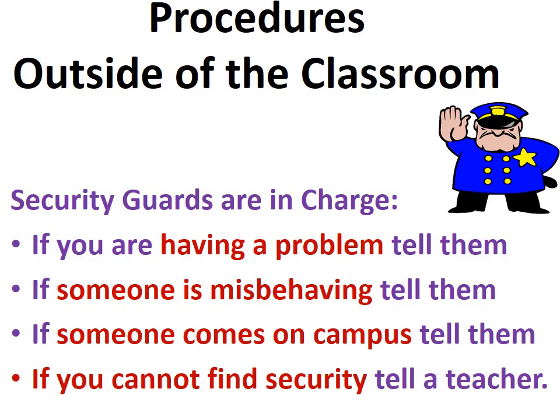Outside of the classroom, the security guard is always in charge, so if you're having a problem or someone's misbehaving or someone comes on campus, please tell the security guard. If you can't find a security guard, tell a teacher.